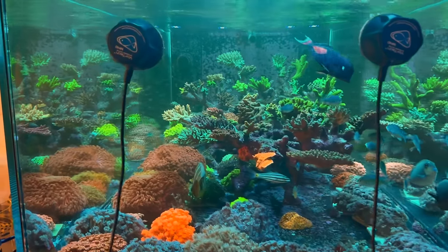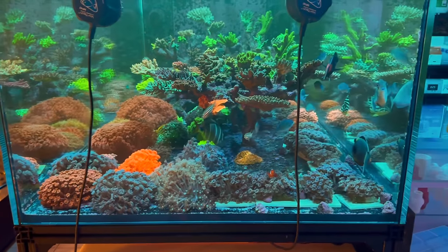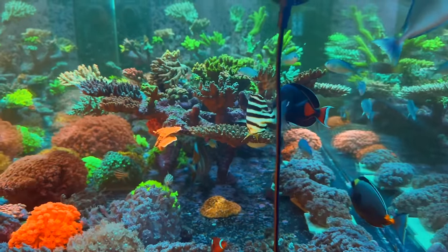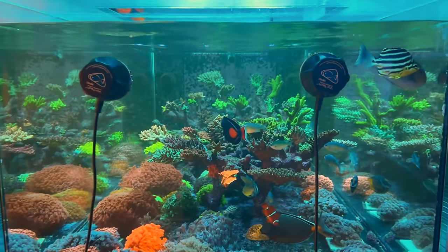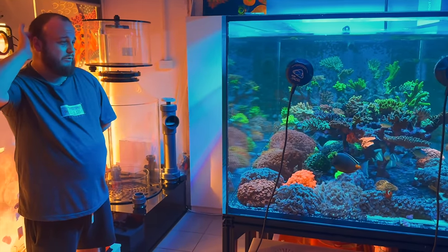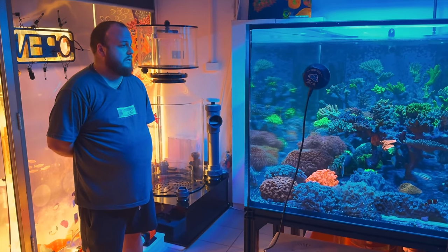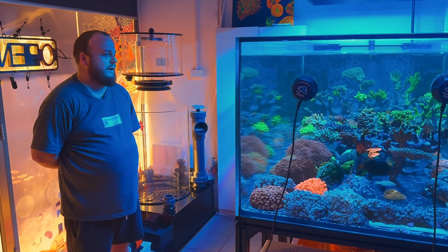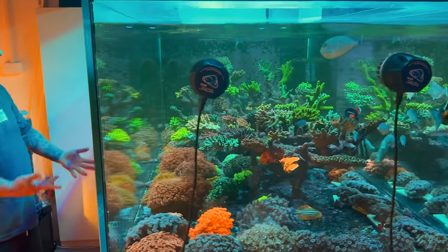That looks fantastic — might be some truth in that theory. Worth a shot. You've got a bit of a stripy in there too — your stripy's got to a decent size. No trouble with him picking at the Gonies or Acros? No, they really behaved. We feed a lot for this sort of stock. In the shop we feed probably a kilogram of mysis per day across all the tanks — and that's wet weight. A fair few 250-gram packs.